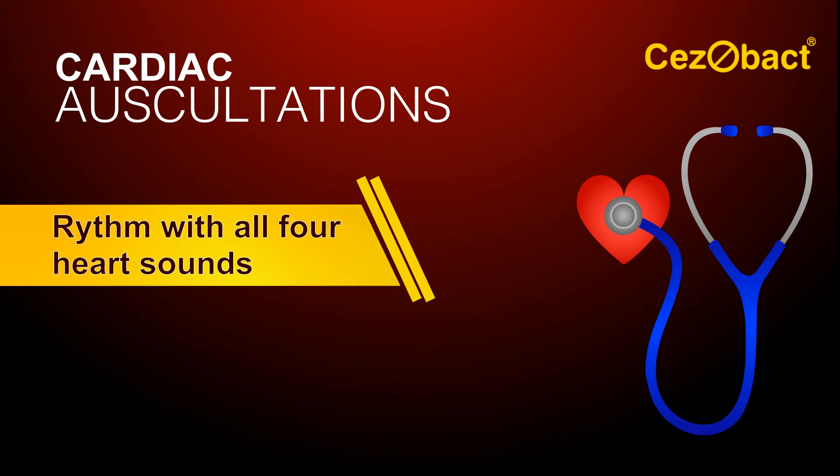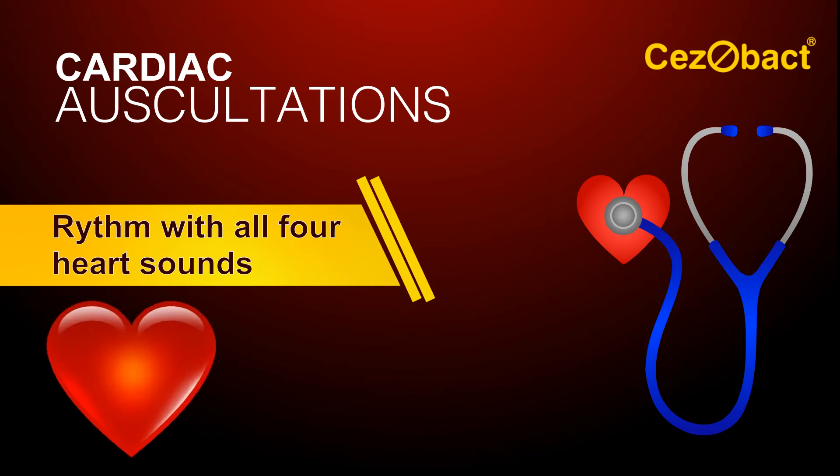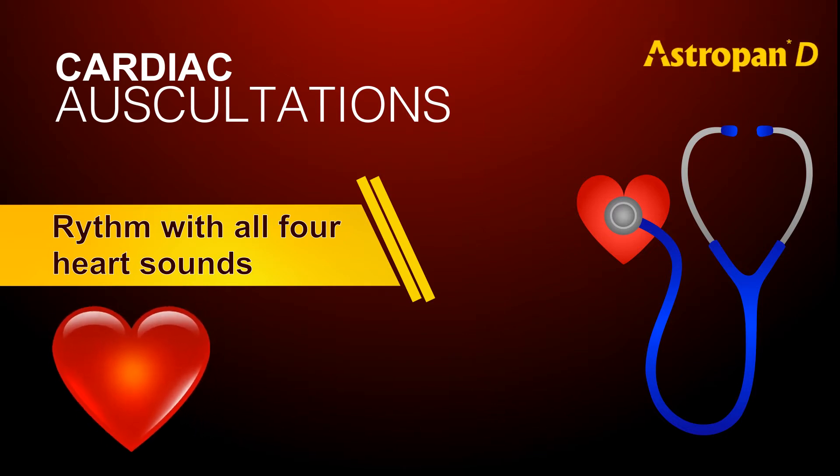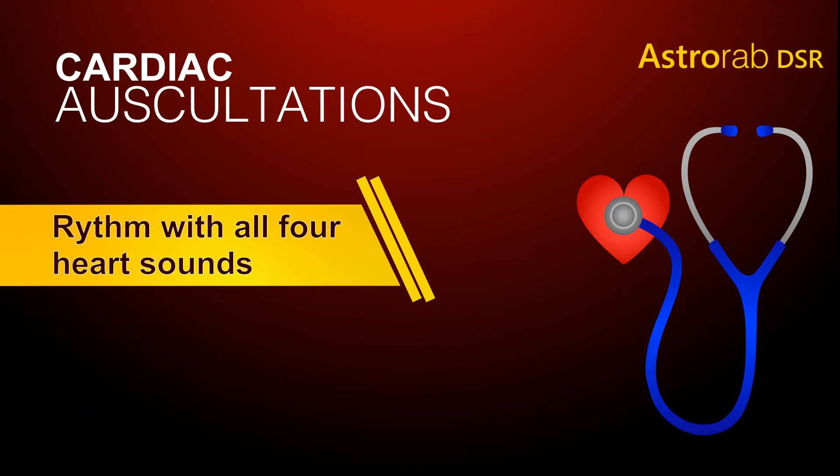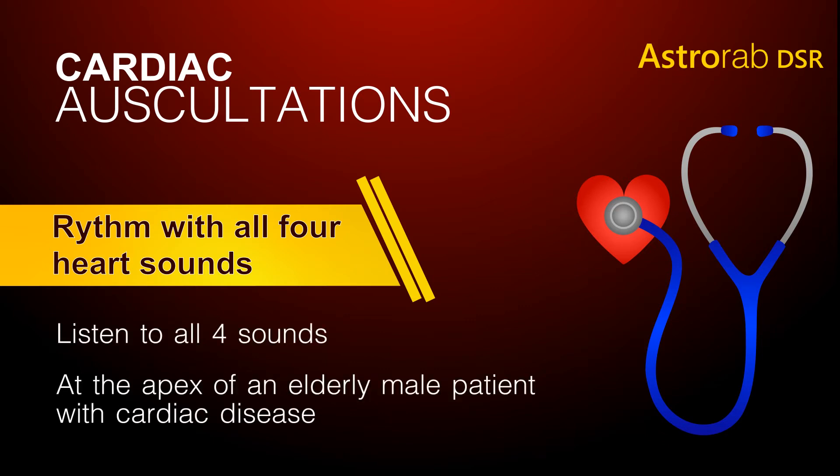Listen to such a rhythm in which all four heart sounds are present. Now listen to all four sounds taken at the apex of an elderly male patient with heart disease.